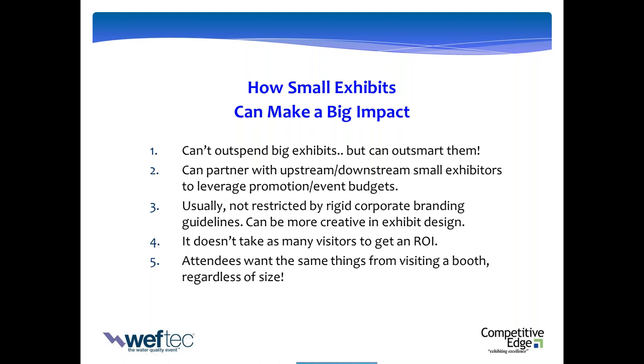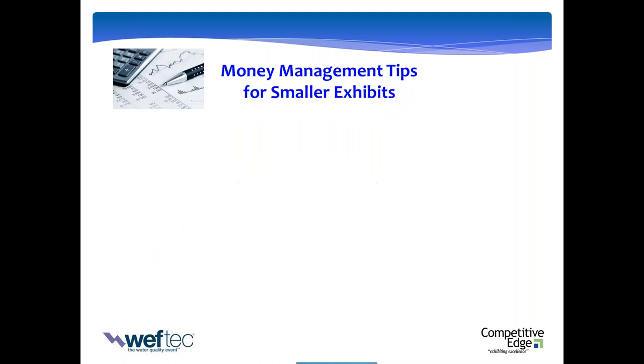Let's talk money. Every dollar has to do the work of ten. The budgeting rule of thumb — the generally accepted practice — is to take your floor space cost and multiply it by three. So if your booth space cost is $4,000, you'd set a budget of at least $12,000 as a starting point. I'm going to recommend you break that rule and go floor space times five.